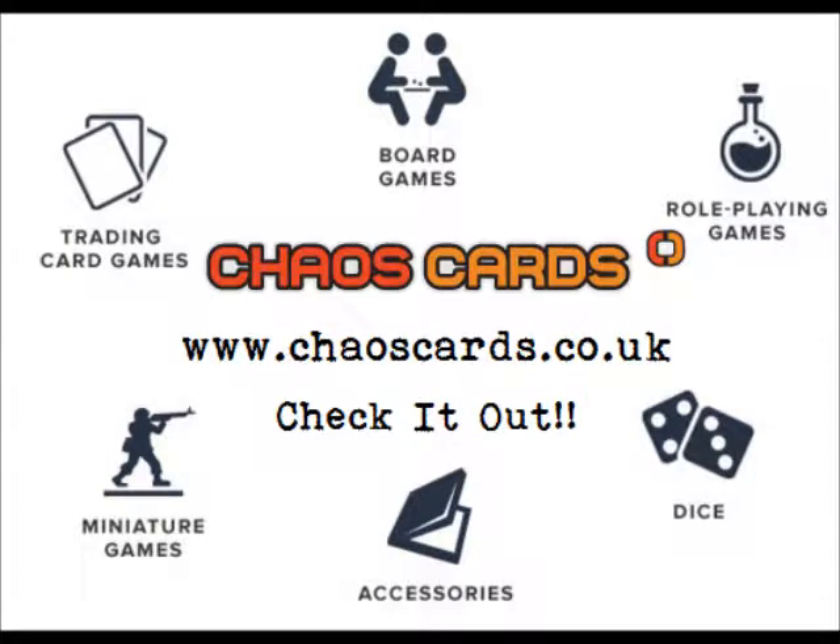All products bought in this video were from Chaos Cards, which you can check out at chaoscards.co.uk. They sell all sorts of board games, role-playing games, dice games, miniature games, and trading card games — including some not so well-known ones like My Little Pony and Power Rangers — as well as accessories for those games like deck sleeves, playmats, binders, etc.